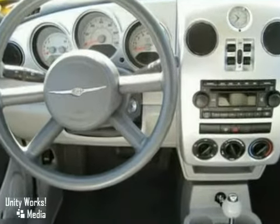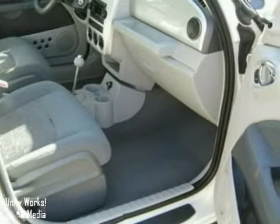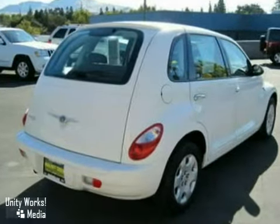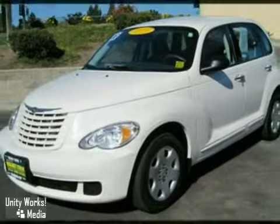It also features a CD player, a tire pressure monitoring system, and an anti-theft system. The child safety locks and rear defrost only make it more attractive. Come and take a look.